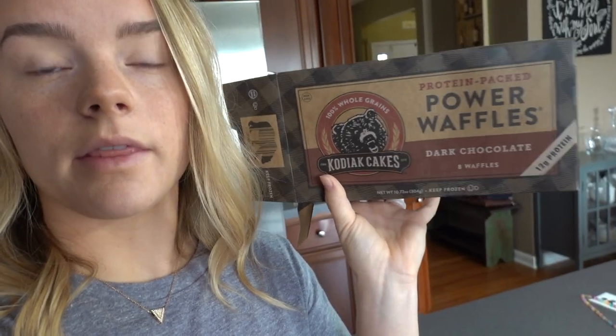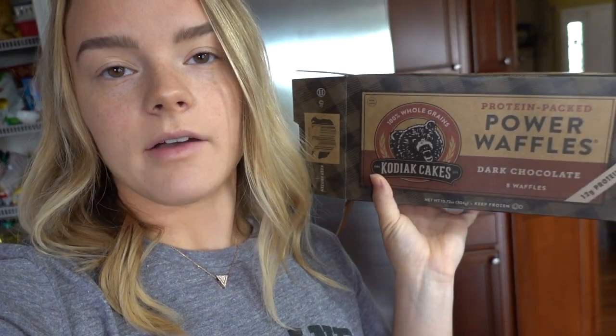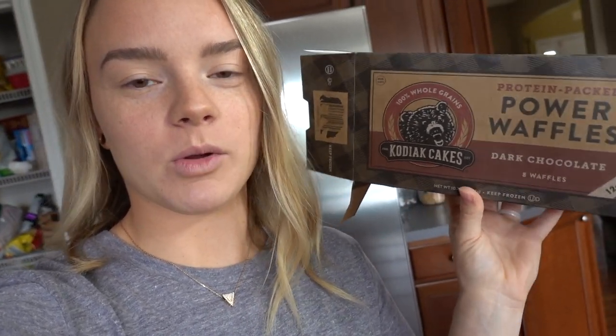Alright guys, it's my turn for breakfast. I'm gonna have the Kodiak Cake protein dark chocolate waffles. Eric wants the macros — 11 grams of fat, 27 grams of carbs, and 12 grams of protein for two waffles. Is that good? That's pretty good.